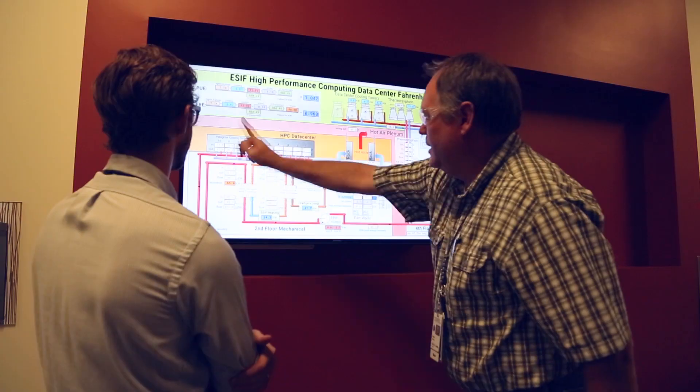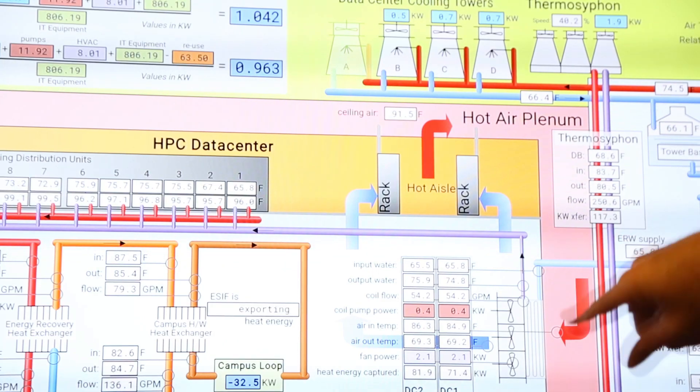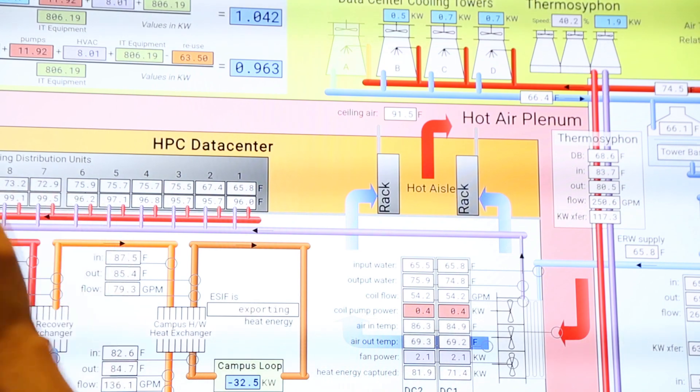This summer we'll be installing a new supercomputer in our data center, and that's going to double our electrical draw. It'll increase our compute capability, but accompanying that is the additional cooling requirements.